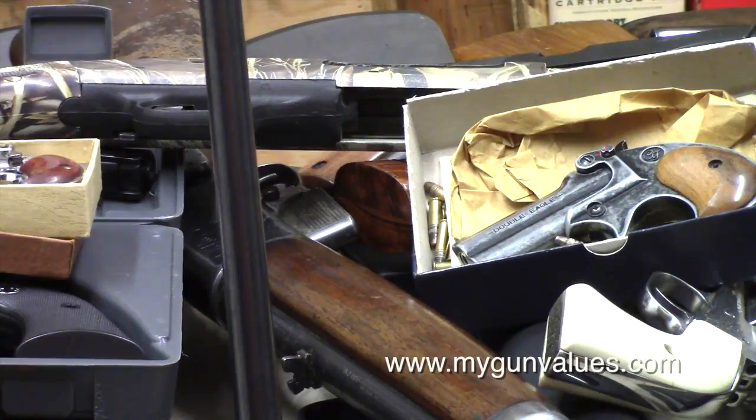Mini-14, illegal. All of these weapons that are collector's items would be illegal under Australian style gun control.